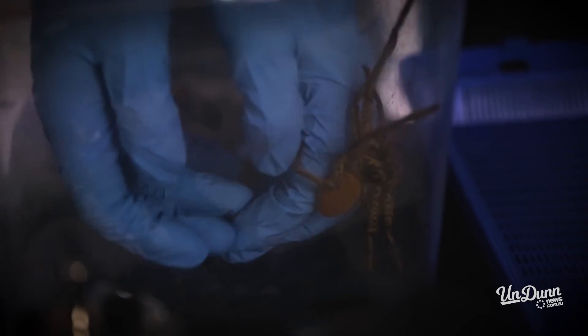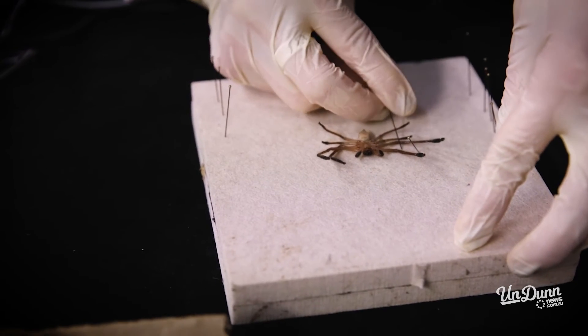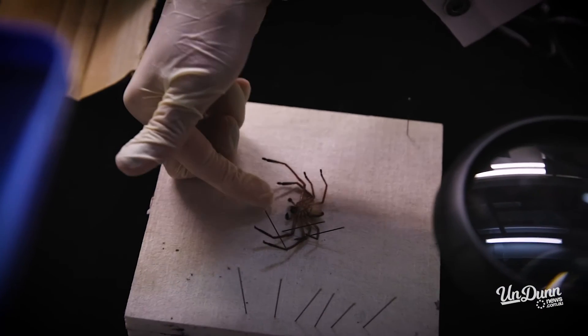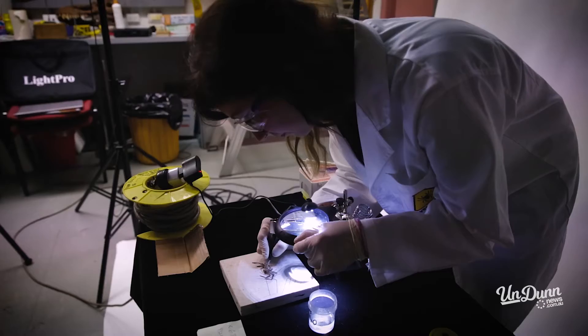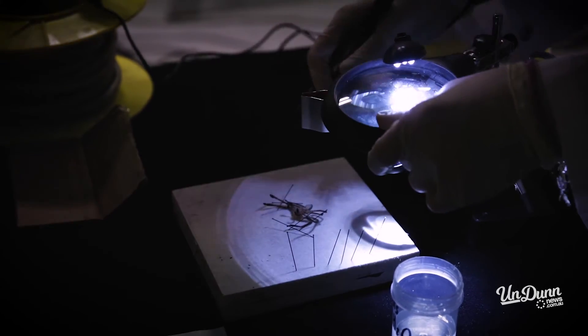Right now I am just about to milk this little fellow. The venom that we extract from the spiders here goes to the University of Queensland for research purposes. It's going into sort of therapeutic remedies, painkillers. Just need some more CO2, that bad boy.